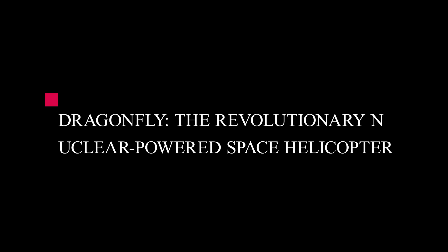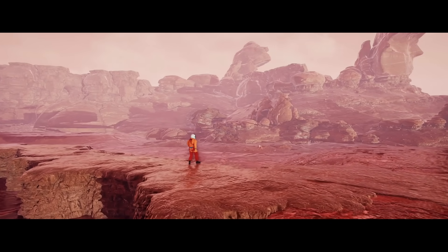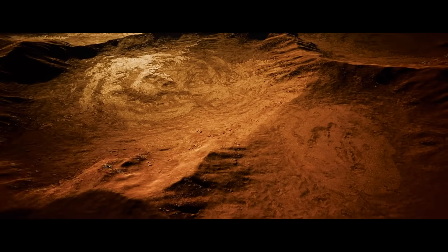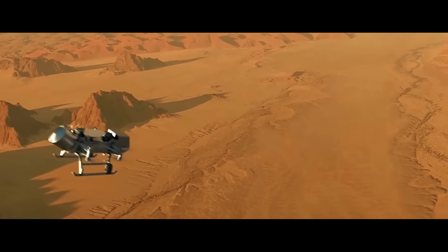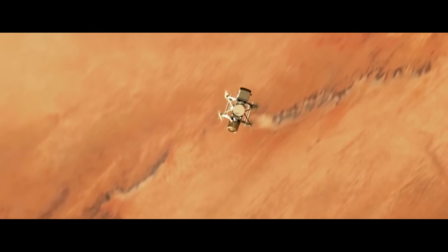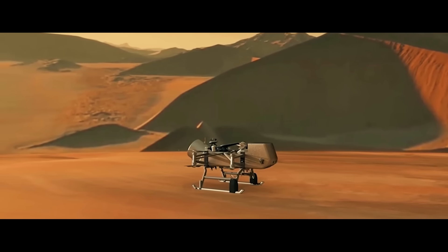Dragonfly: the revolutionary nuclear-powered space helicopter. This alien chemical playground demands an equally revolutionary explorer. While Titan's unique environment presents extreme challenges that would destroy conventional spacecraft, it also offers something no other world in our solar system can — the perfect conditions for powered flight. Enter Dragonfly, NASA's audacious solution to exploring this distant moon: a vehicle with wings that will soar through Titan's dense, hazy atmosphere rather than wheels that would struggle across vast dune fields.